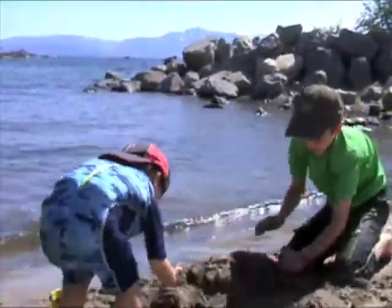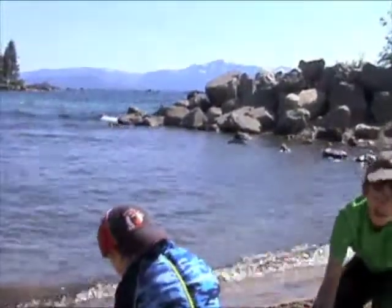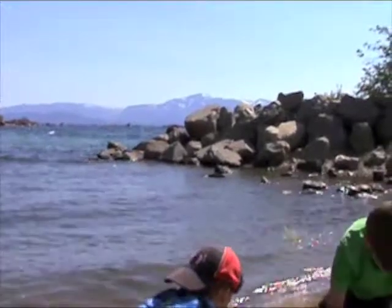Here we are at Lake Tahoe. Nick and Devin are making a sandcastle. In the background, I don't know if they'll come through, but you can see the snow still in the mountains.